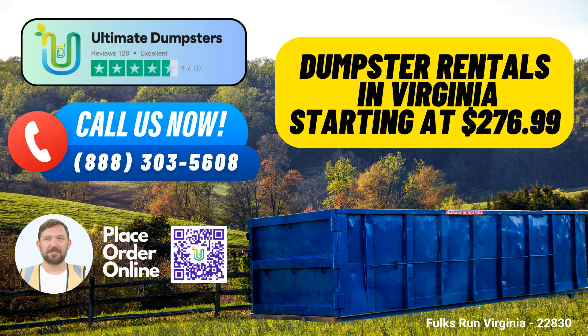Welcome to Ultimate Dumpsters, your go-to solution for same-day roll-off dumpster rentals in Folks Run, Virginia. We're here to make your waste management and disposal needs hassle-free, efficient, and cost-effective. In this video, we're going to highlight the benefits of using Ultimate Dumpsters in Folks Run and provide you with essential information about our services, including our wide range of dumpster sizes and their ideal use cases.